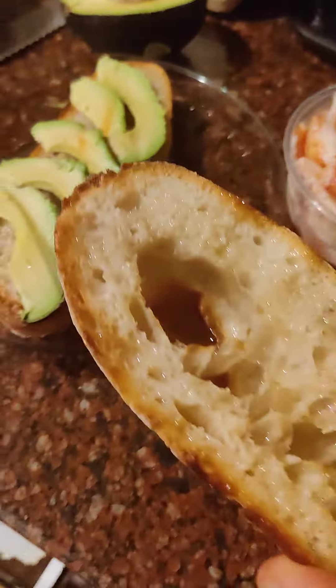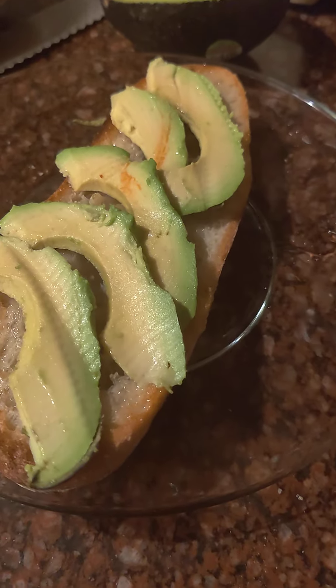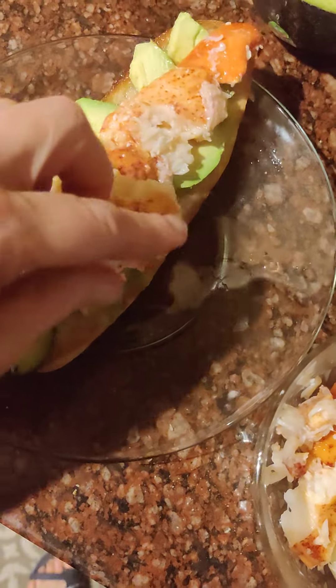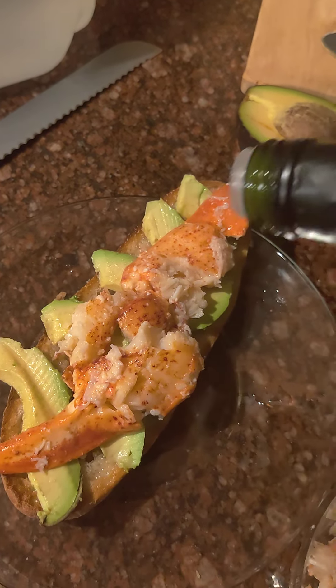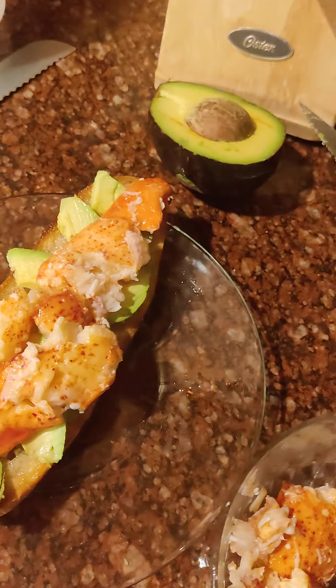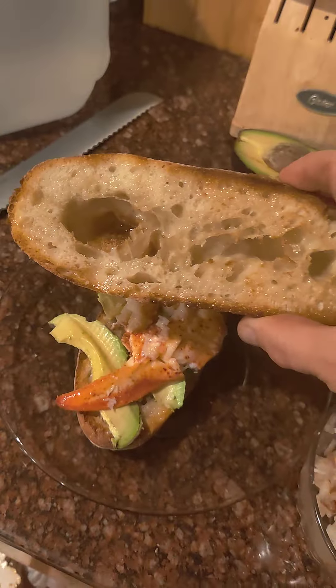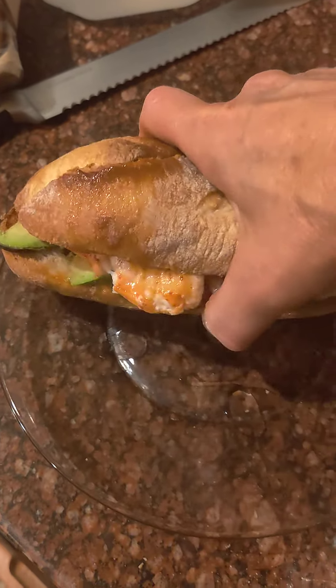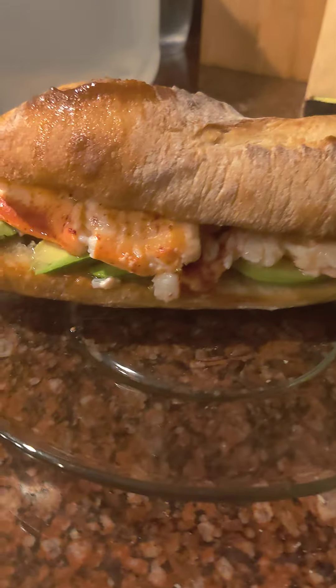First the avocado on the beautiful baguette, then the lobster — mmm, this is going to be delicious. A little bit more avocado oil, bottle's almost empty. A little bit of salt. Now I just need the cheese.